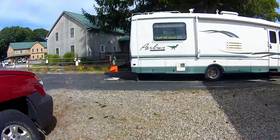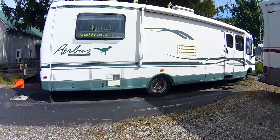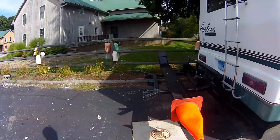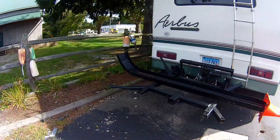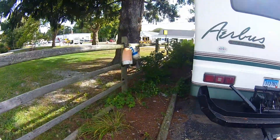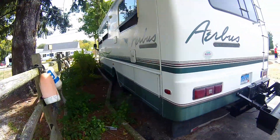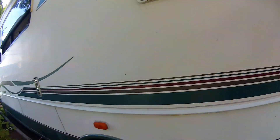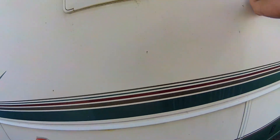And over here we have the Airbus, also in not bad shape. The problem with this one is it's got a lot of mileage. Some delamination.